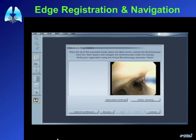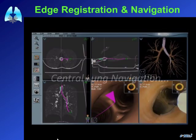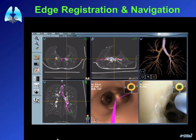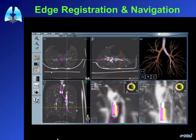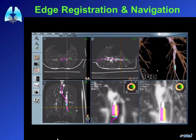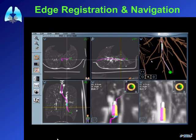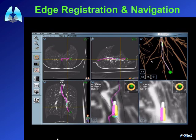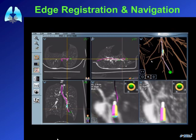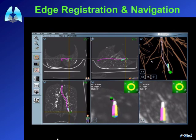Before the procedure, registration points are needed to co-register the patient's body to the CT scan. This is now done automatically, after which you proceed to the actual bronchoscopy. The system marks which airway is the correct one to follow. Once you can no longer see airways on the bronchoscope, you continue guided by the system — it shows your current position, your target, warns you of wrong turns, and displays virtual bronchoscopy images and CT views with the pathway marked until you reach the lesion.